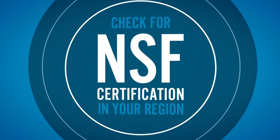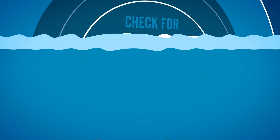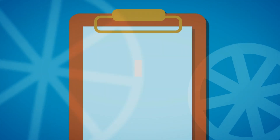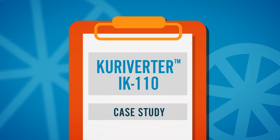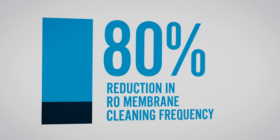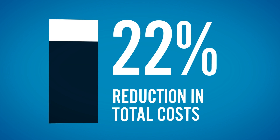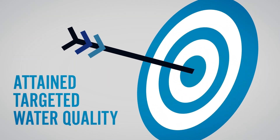Check with your local Curiverta representative for NSF certifications and the drinking water requirements in your region. A company applying Curiverta IK 110 resulted in an 80% reduction in RO membrane cleaning frequency, a 50% reduction in replacement frequency, and a 22% reduction in total costs while allowing them to attain their targeted water quality.